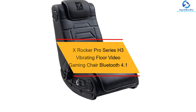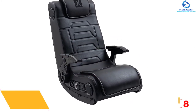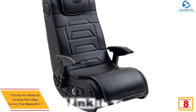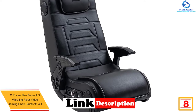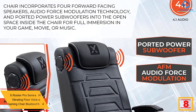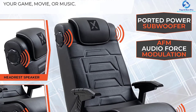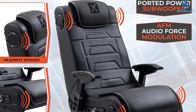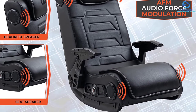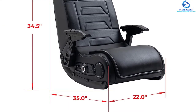At number 8, we have the X-Rocker Pro Series H3 Vibrating Floor Video Gaming Chair Bluetooth 4.1. For the ideal gaming floor chair, consider the Bluetooth technology system to ensure reliable connectivity. This premium game chair uses a Bluetooth 4.1 system for a wide range of compatibility with all Bluetooth-enabled devices, making it appropriate for use with a variety of devices. The floor vibrating chair is compatible with Xbox, Nintendo, MP3s, and DVDs among others.